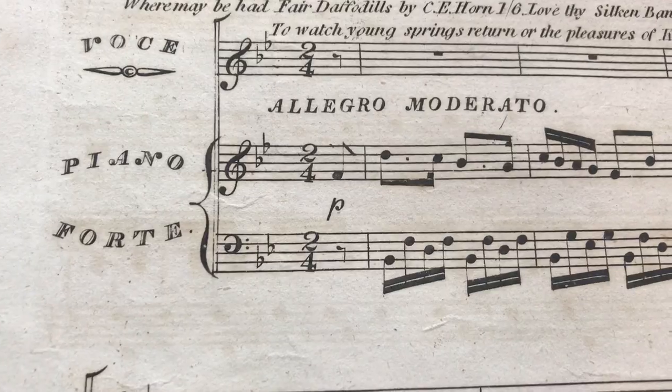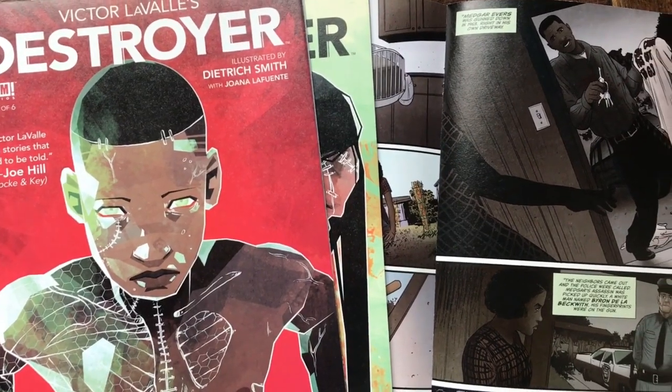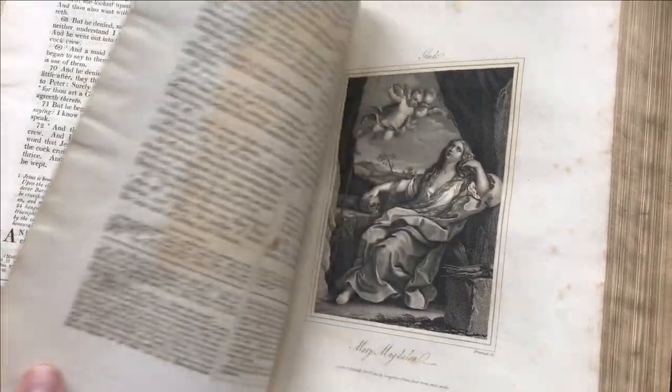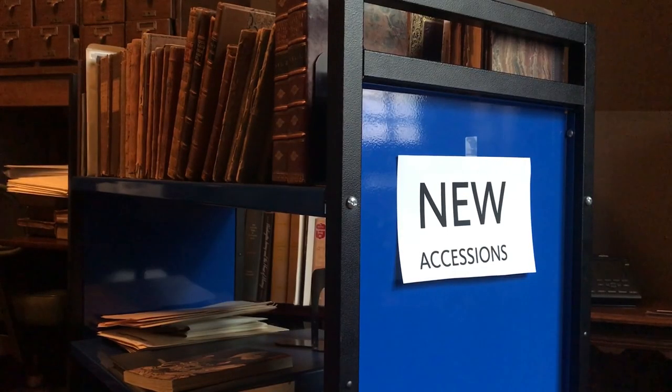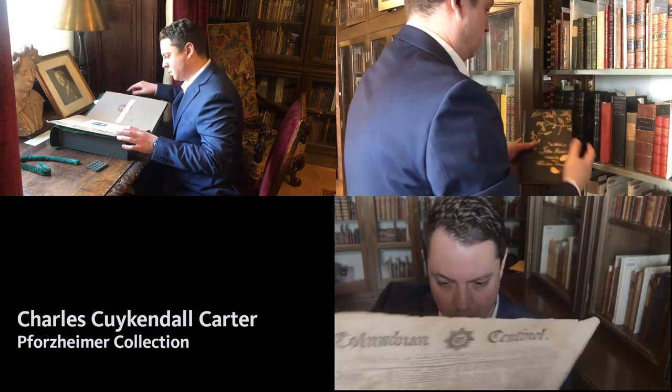The library's collections grow nearly every day, with acquisitions of materials both new and old. Let's take a look at some new accessions. I'm Charles Kuykendall-Carter, Assistant Curator of the Forzheimer Collection, and I'm going to show you some of the Forzheimer Collection's new accessions.